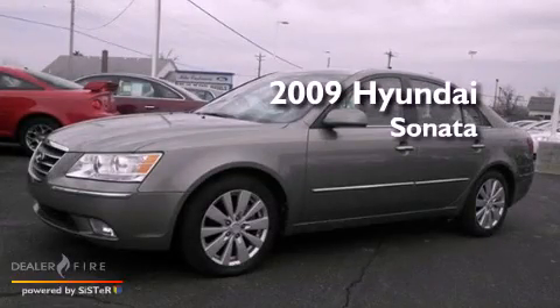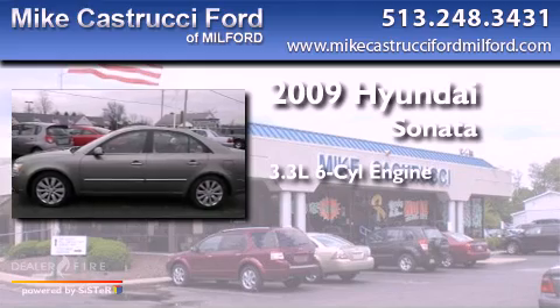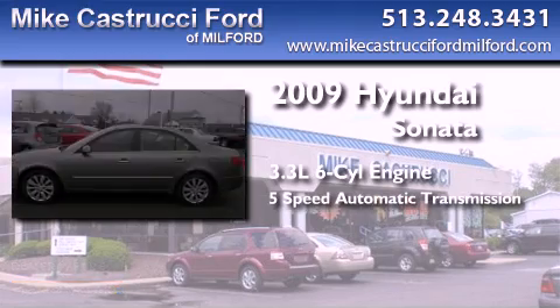This is a 2009 Hyundai Sonata. It features a 3.3L 6-cylinder engine and a 5-speed automatic transmission.